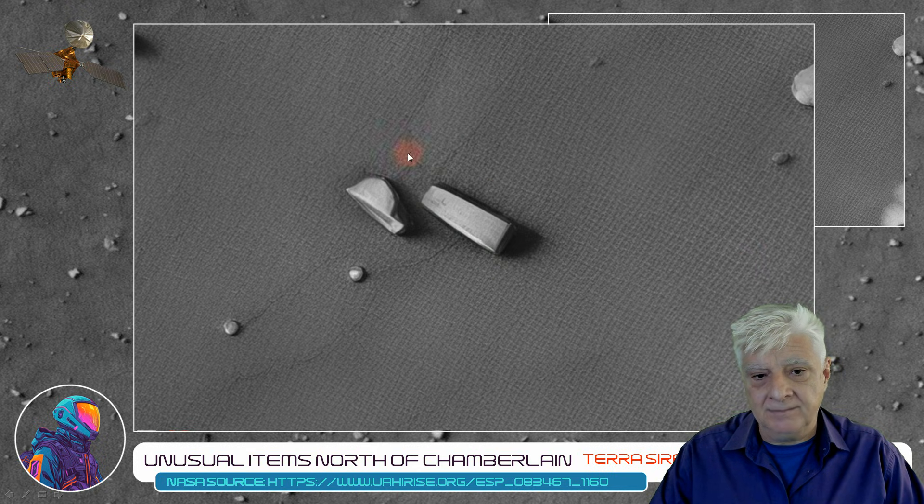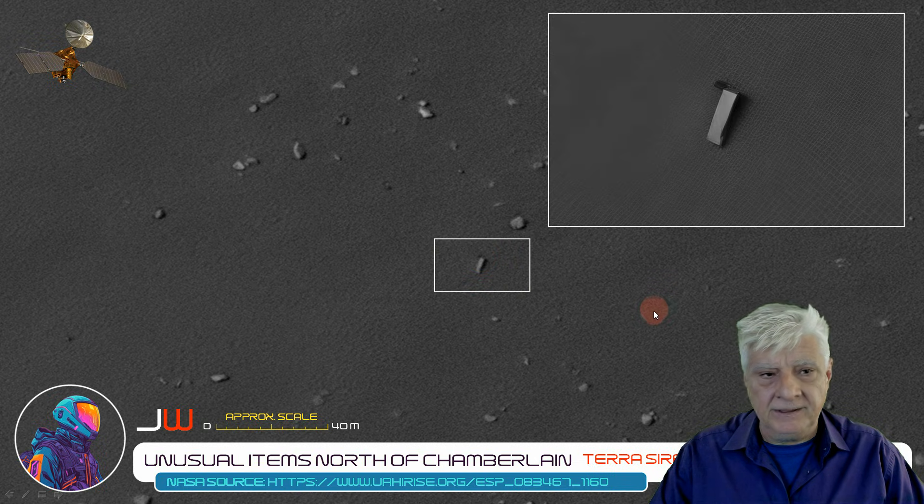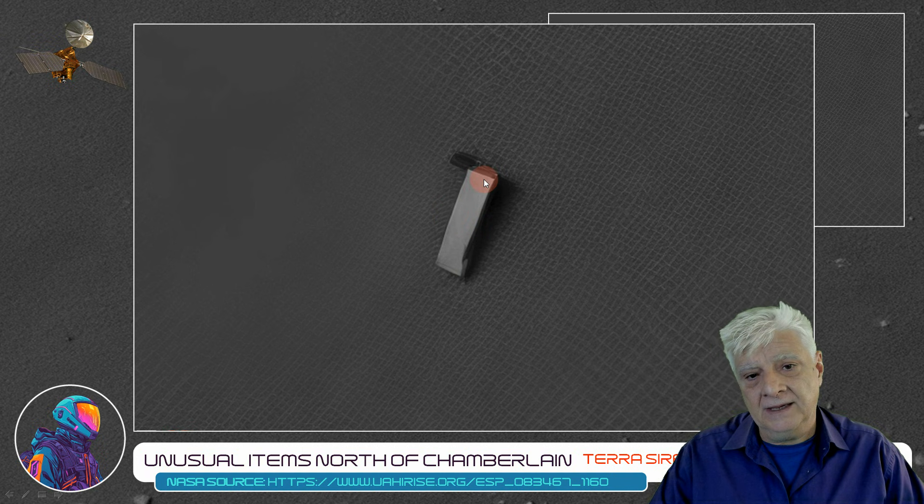There are a couple of these blocks at this site. There's another one highlighted here — this one's a little longer, about 9 to 10 meters in length, with well-defined edges, right angles, and uniform width as well.